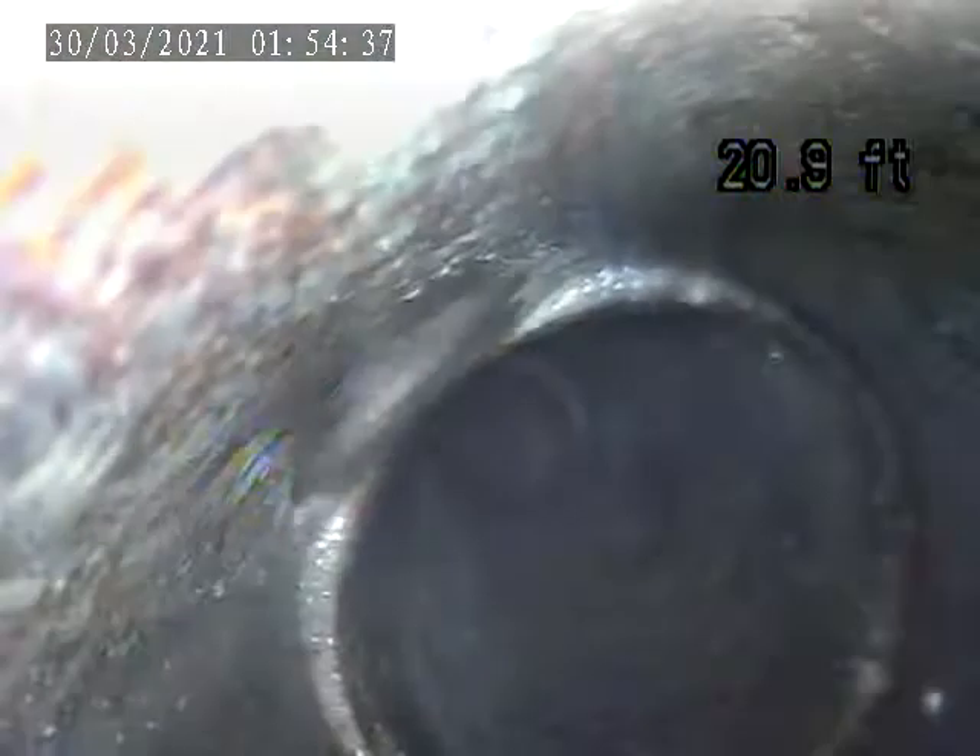We're actually 30 feet out. I'm going to move it off. I can't really get past this section of pipe right there, so I'm going to pull back.